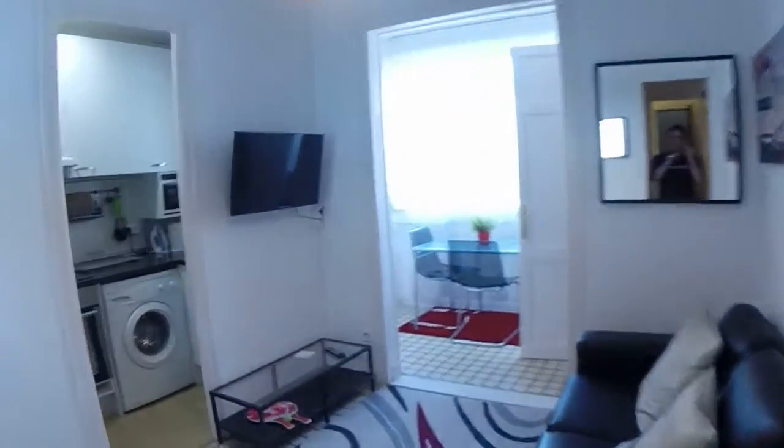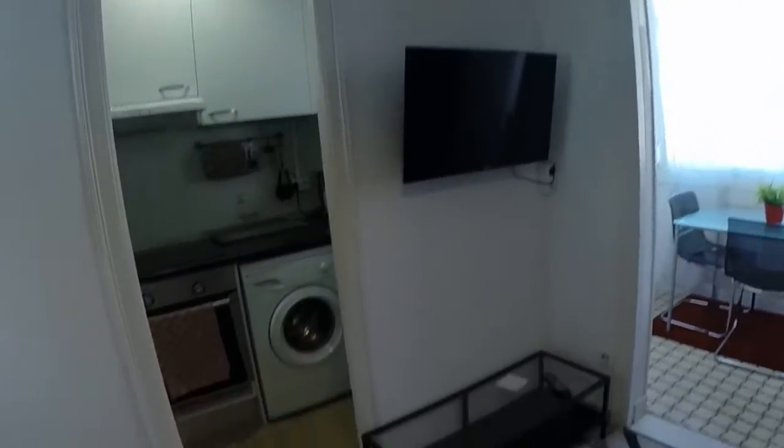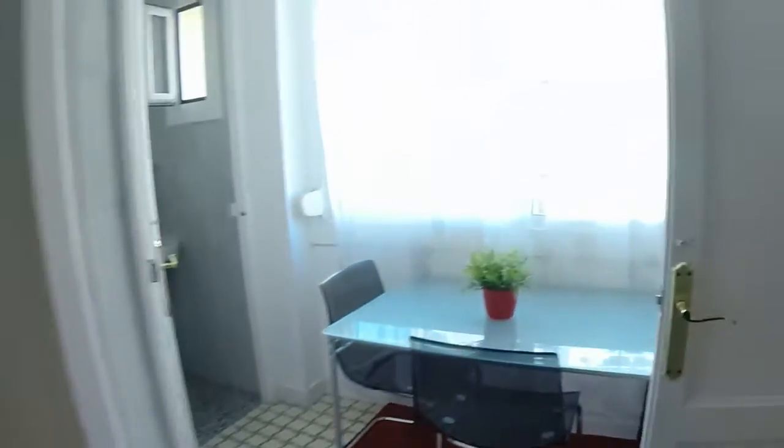I'm going to go first to the common area of the flat. As you can see here you have a living room with a couch, flat screen, a poof, with a lamp, and this is where you can relax with your flatmates.